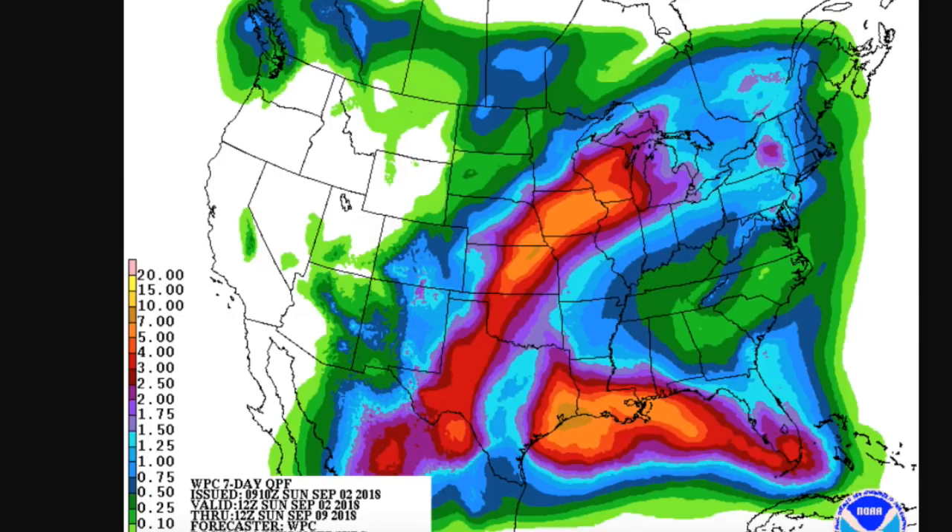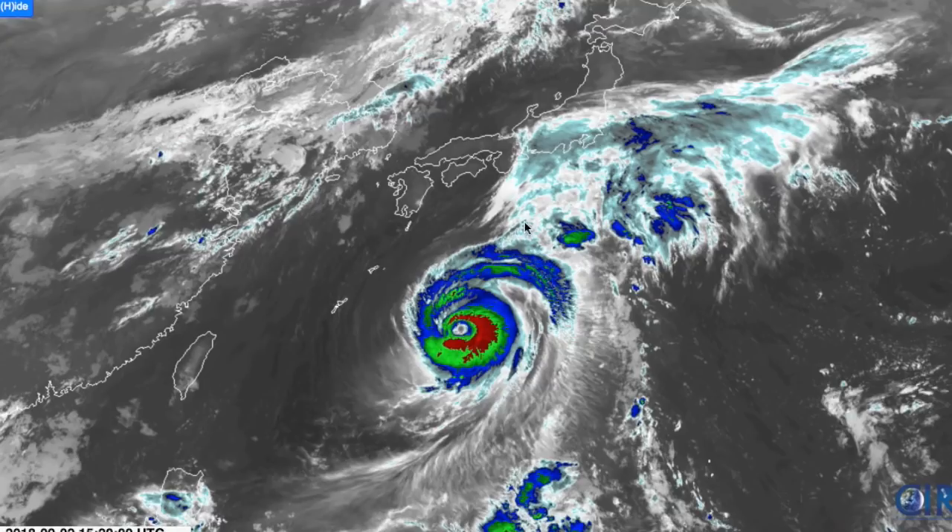Briefly touching on Typhoon Jebi in the western Pacific — this behemoth of a storm previously was a Category 5 to the west of the Mariana Islands, peaking with 150-knot winds at 175 miles an hour. It's now a low-end Category 4, currently trekking to the northeast towards Japan. It will likely be at least a Category 2 typhoon by the time it makes landfall on Honshu. This has been a very wet summer for Japan with many typhoon impacts, and Jebi looks to be posing the biggest threat so far — with gusty winds, heavy rainfall, and potential flooding.